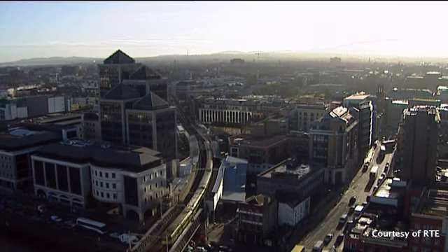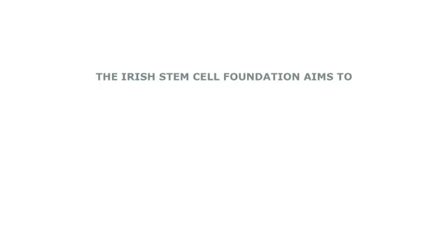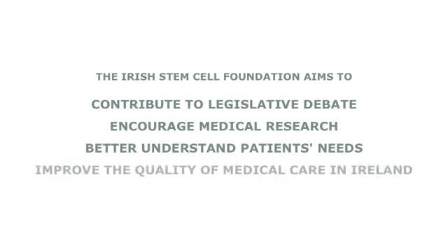We also need to understand the needs of patients and the consequences of not having good legislation pertaining to this area — and how that affects not only the science and medicine in this country, but more importantly the patients in this country.